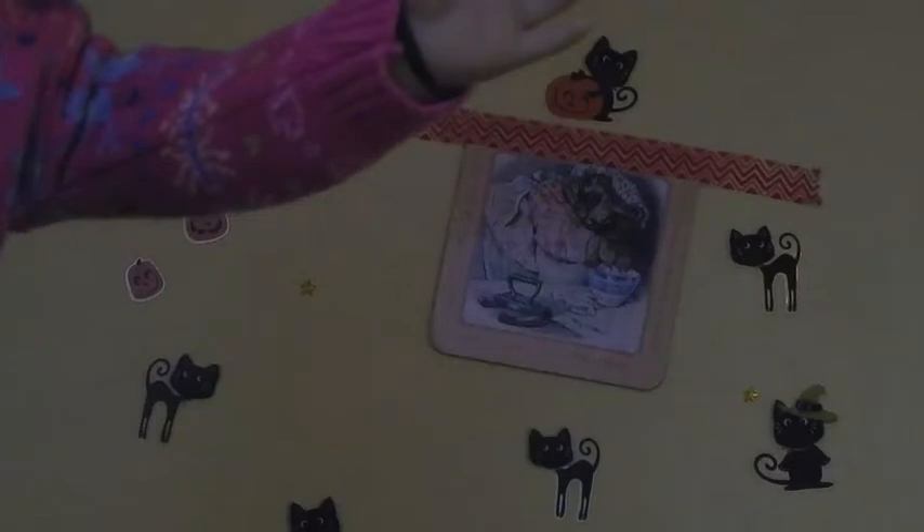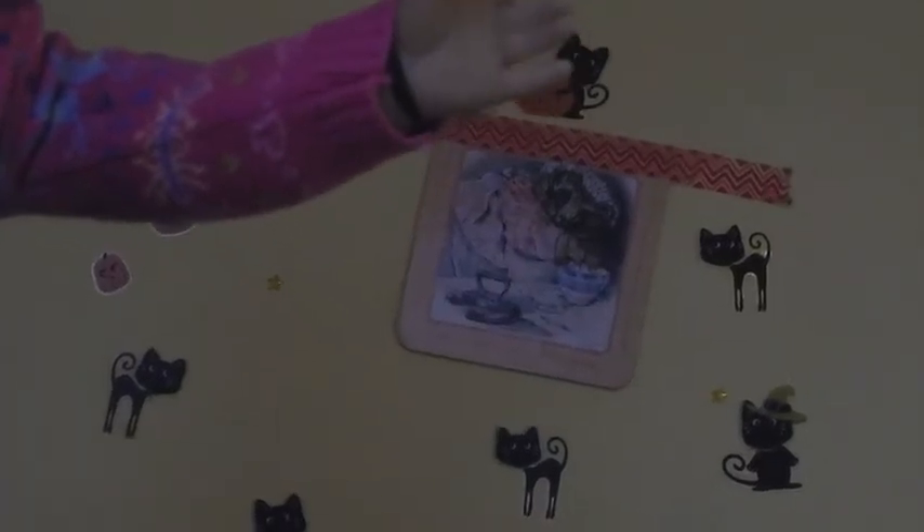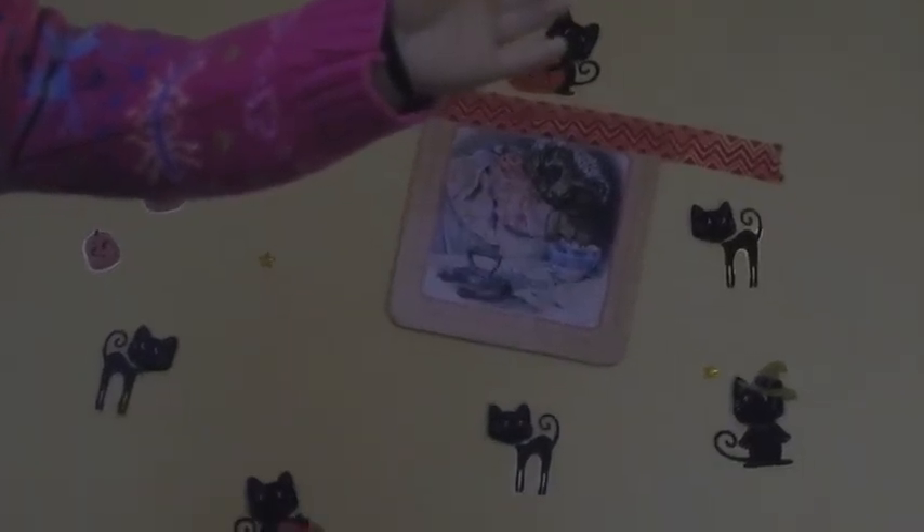All done! I added some cat stickers and they're just so cute. I love how they have a witch hat one and a pumpkin one. I just love how they go on my wall too. So I just have to do some candy and some bows and then I'll be done.